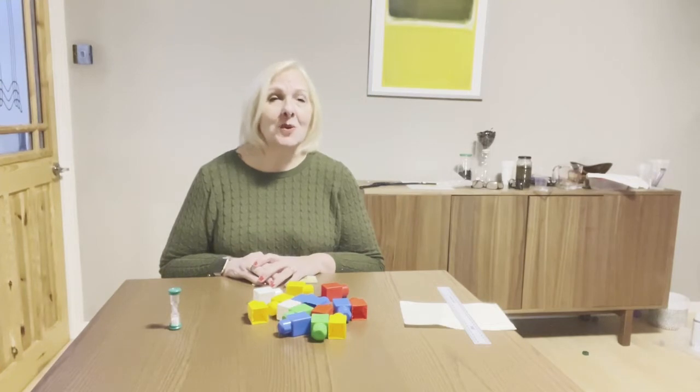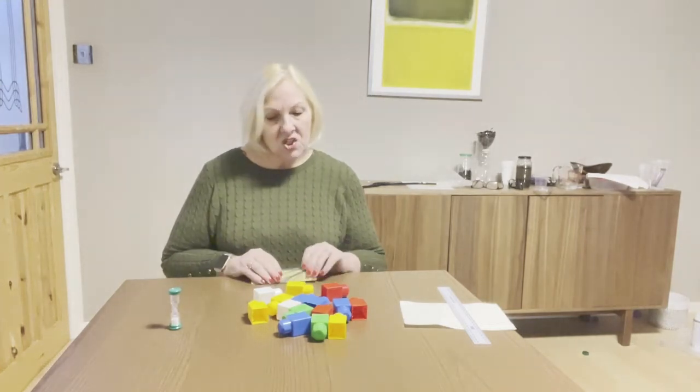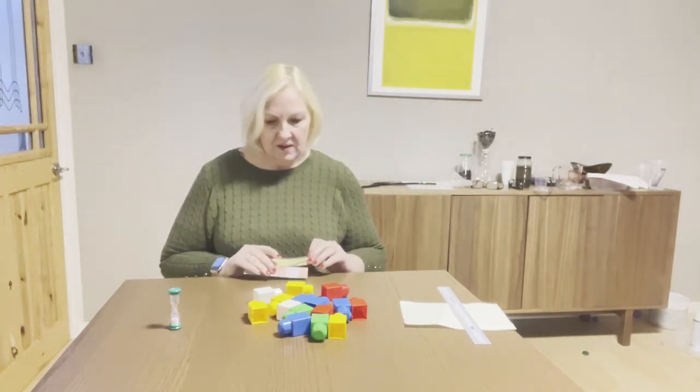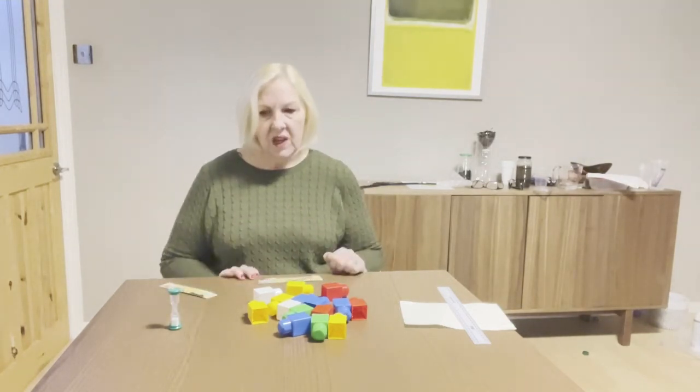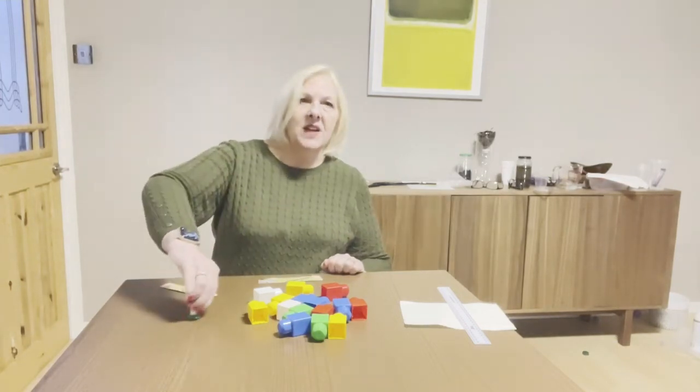The challenge is: you hand someone their card face down, and you find some way of timing this. I've got a timer and I know this timer takes about 30 seconds.